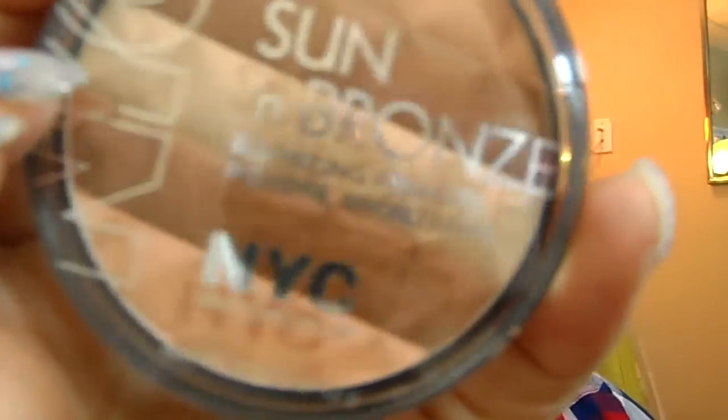Let's go in with some bronzer. I'm using this NYC Sun and Bronze bronzing powder, and I'm using this Eco Tools dome bronzer brush. I'm creating a three or an E shape, go down on your neck, make sure you get that double chin. Think of bronzing as creating a transition color so that the contour color, which is a little bit darker, can blend better and easier.